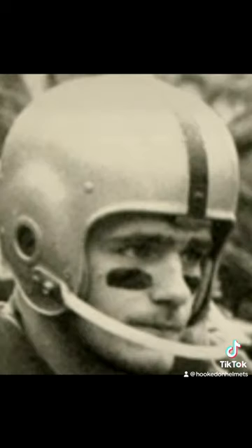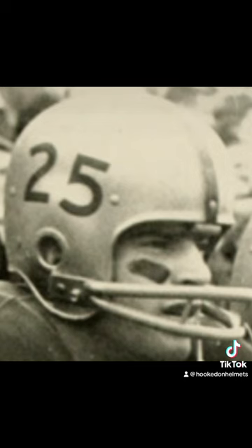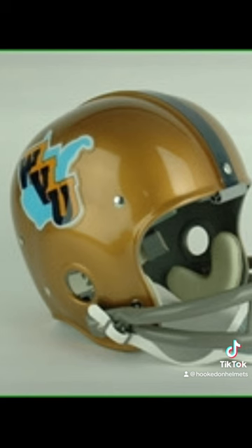61: gold helmets are back with the center stripe. 62: players' numbers return to the side, and in 63 players wear a 100 on the side to celebrate the state of West Virginia Centennial. 64: back to players' numbers. 1965: WVU appears on the side of the helmet for the first time, with the state of West Virginia under it in light blue.